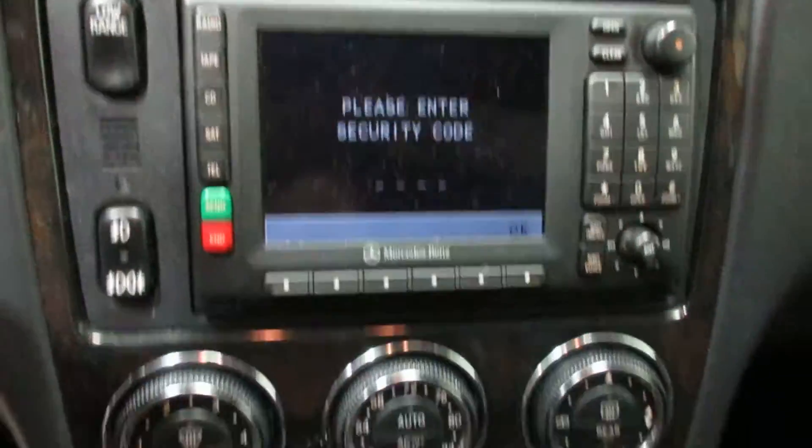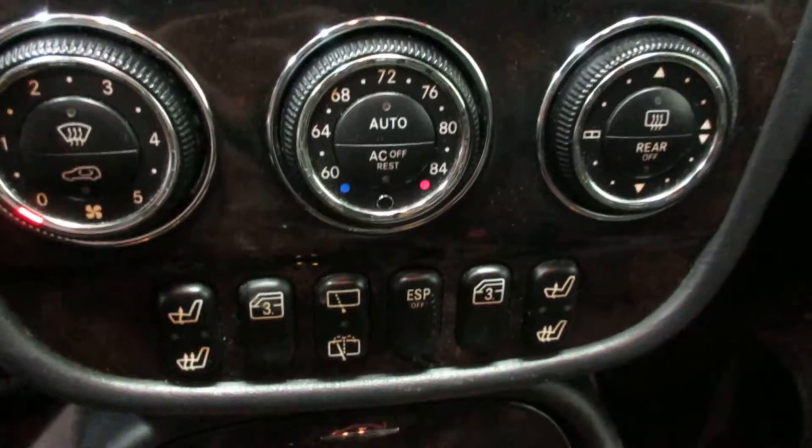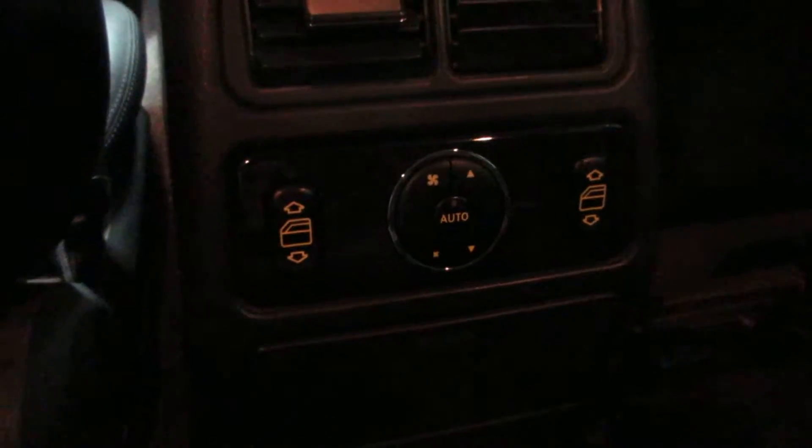There's a nice display screen. It has navigation, temperature controls, and heated seats. We also have controls for the heater and the windows in the rear as well.